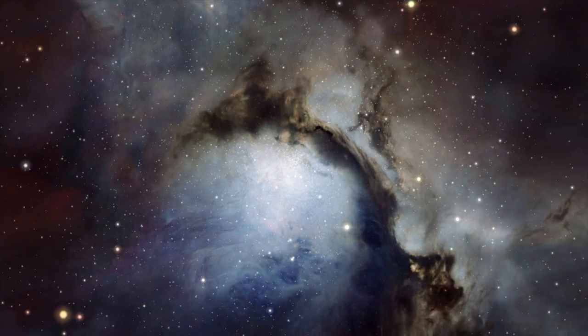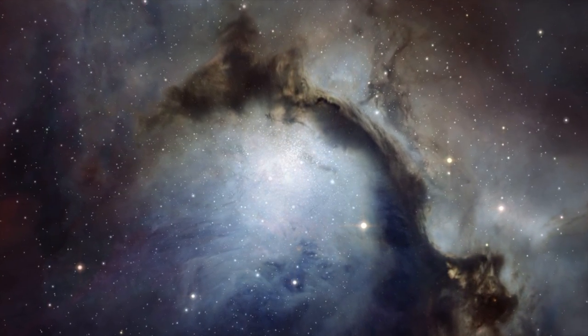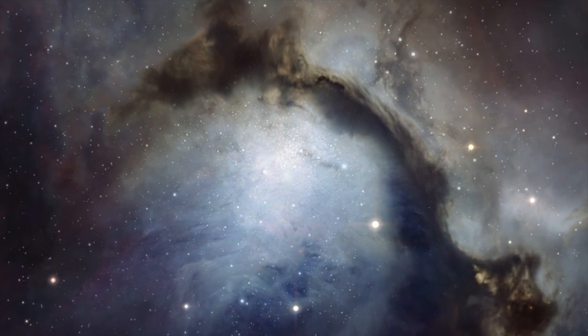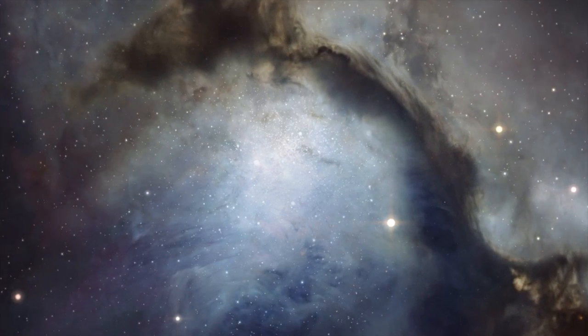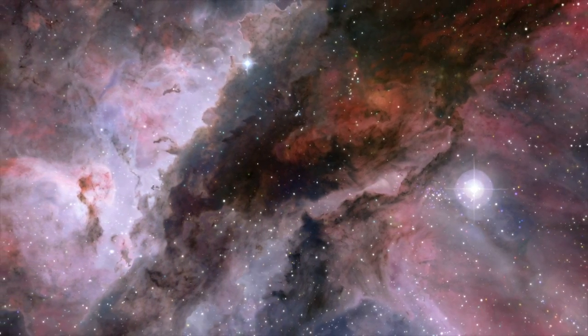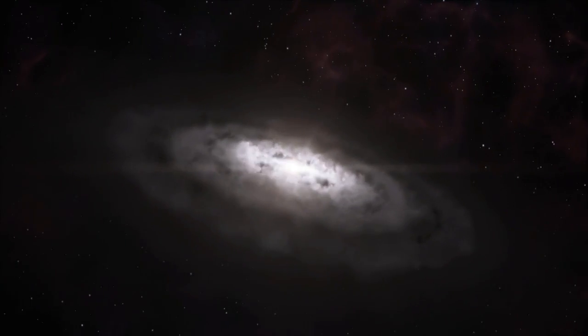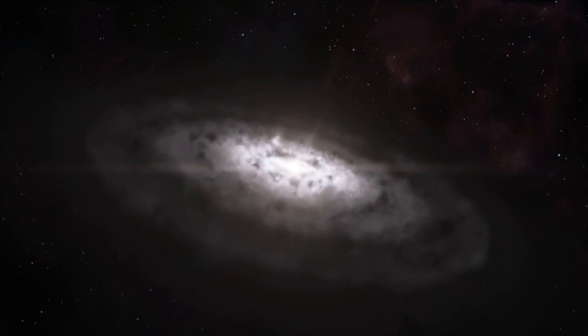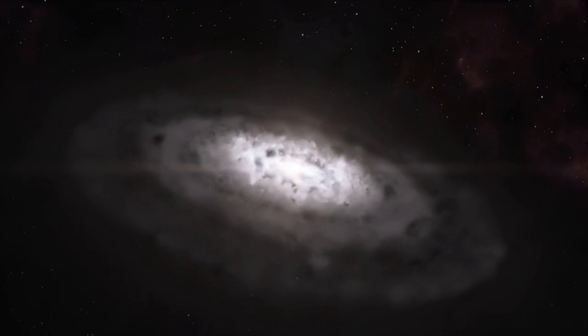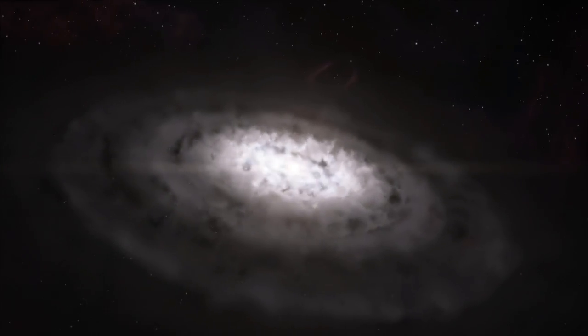Young stars like HL Tauri are born in clouds of gas and fine dust in regions which have collapsed under the effects of gravity. Dense hot cores form and eventually ignite to become young stars. These baby stars are initially cocooned in the remaining gas and dust, which eventually settles into a protoplanetary disk.